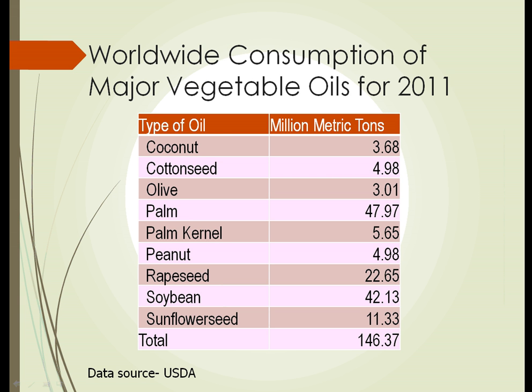Here we have a table from the USDA that shows consumption of major vegetable oils from 2011. Looking at the table, we see that worldwide, palm oil is still the largest consumption by metric ton. Second place goes to soybean, and soybean is climbing because it is faster and easier to produce and makes large crops.